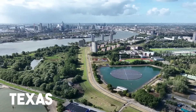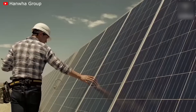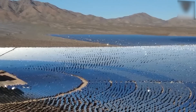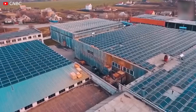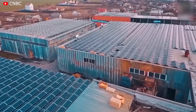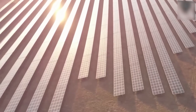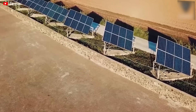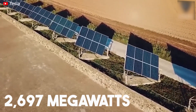Solar power in Texas has grown an eye-watering 123-fold over the last decade, making the Lone Star State a true solar leader in the U.S. And in just the last year, Texas has installed a staggering 7,352 megawatts of new solar energy, leaving California trailing behind with just 2,697 megawatts.